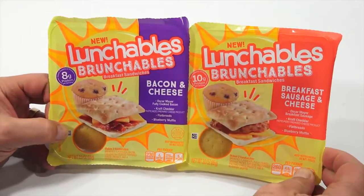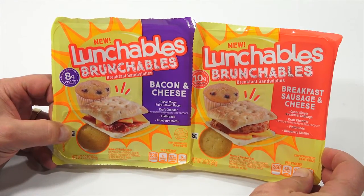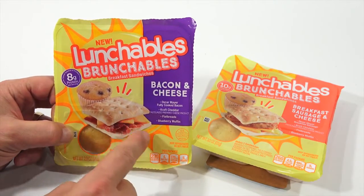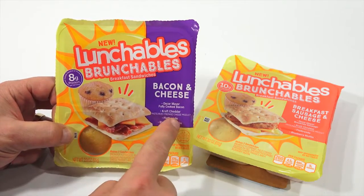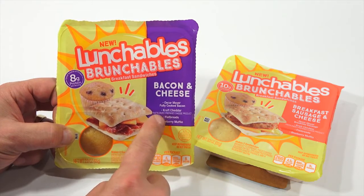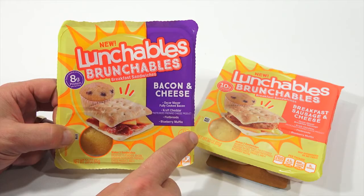What is a Lunchable Brunchable? Well, you've got a muffin, and then what looks to be this bread-like cracker — flatbread, they call it — cheese, and this one has bacon. Oscar Mayer fully cooked bacon, Kraft cheddar, flatbreads, and then a blueberry muffin.